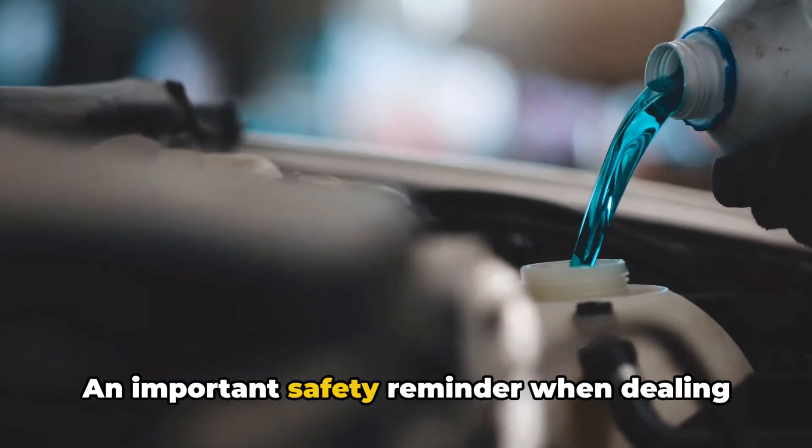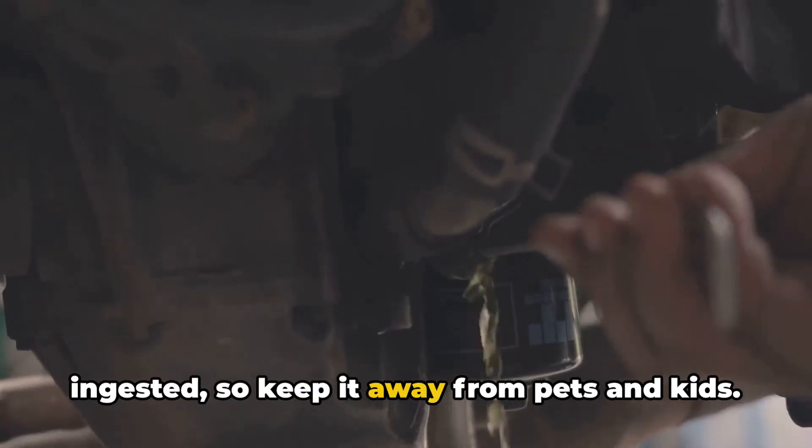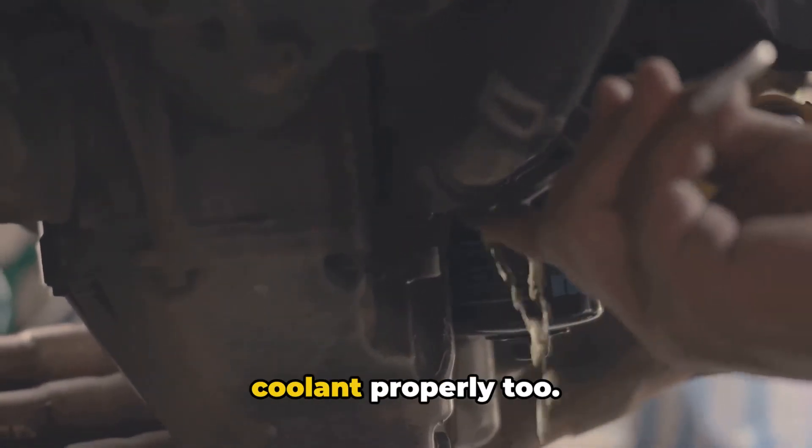An important safety reminder when dealing with coolants: most are toxic if ingested, so keep them away from pets and kids. Be sure to store and dispose of old coolant properly too.